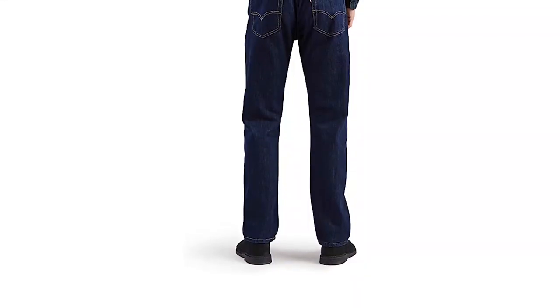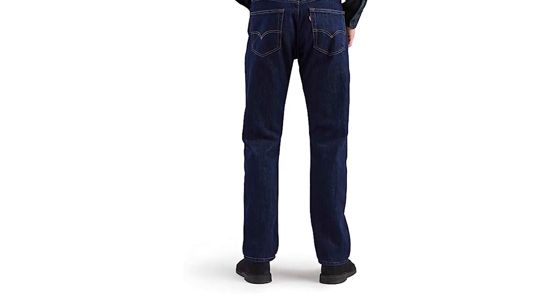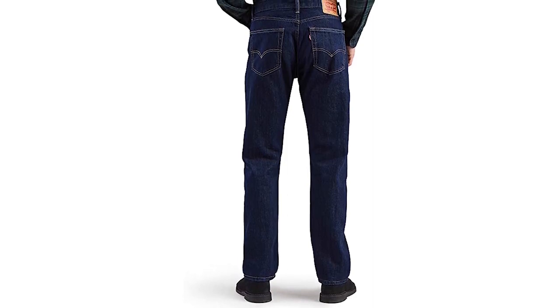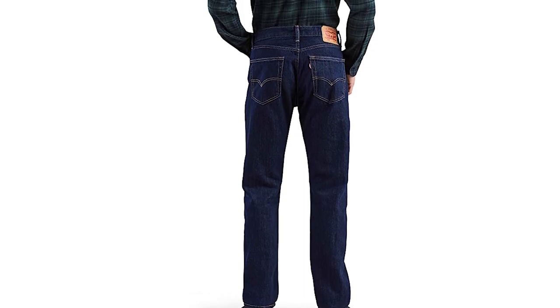The best jeans for big belly men, Levi's 505 Regular Fit, will also give you a casual outlook. Whenever you are out for grocery shopping or hanging out with your friends, it can be your best friend. If you are too big or too tall, this is available for big and tall men. Not all brands will promise you comfort, but with Levi's best jeans for beer belly, you will get that comfort too.